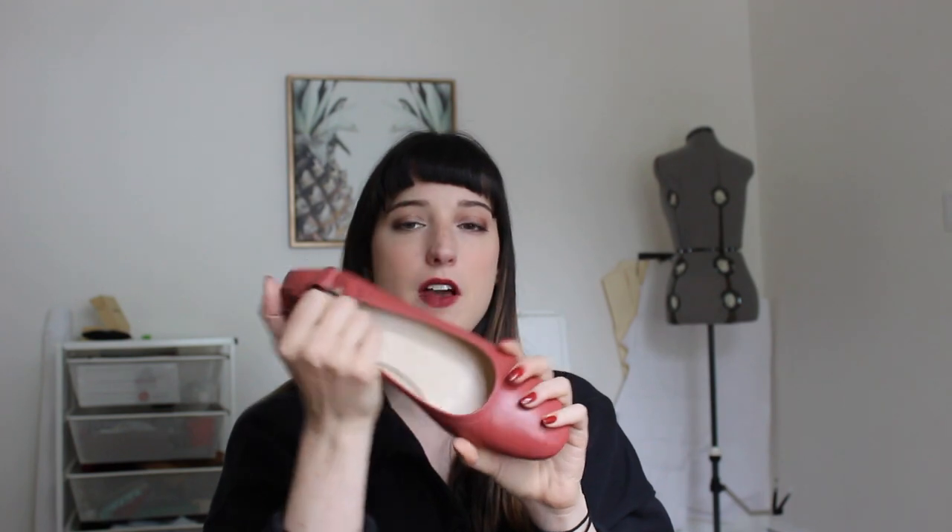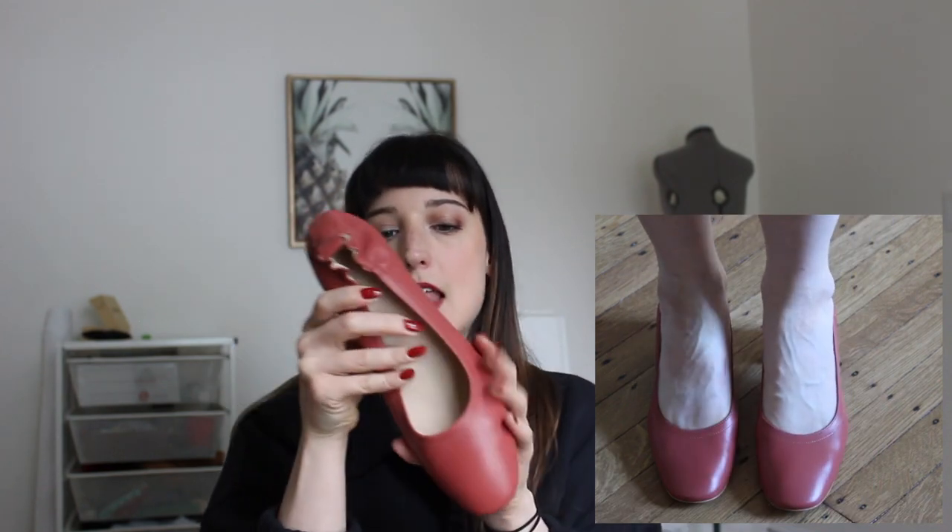Next are these heels from Everlane in a size nine and a half — I sized up half a size. They're a mid-pink, kind of a rose or clay color, though they look a little more brown on screen. I got these for my birthday last year and I've been waiting to wear them. I've heard great things about how comfortable they are, so I'm really excited.